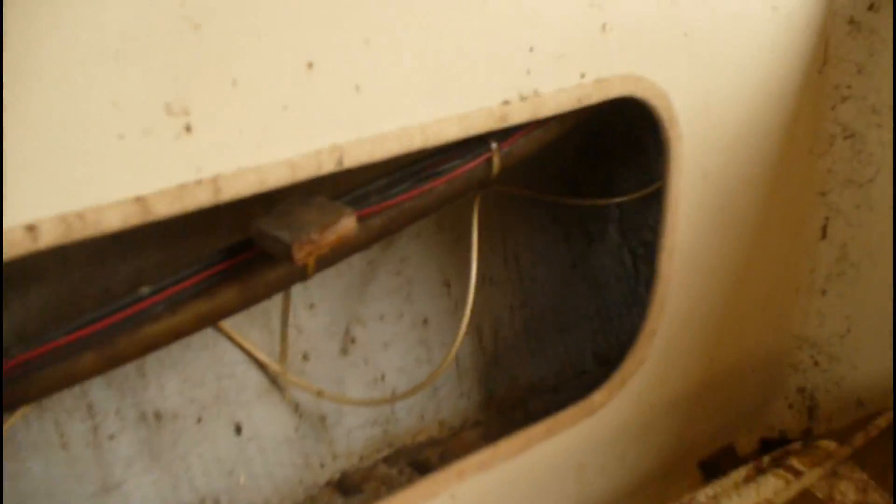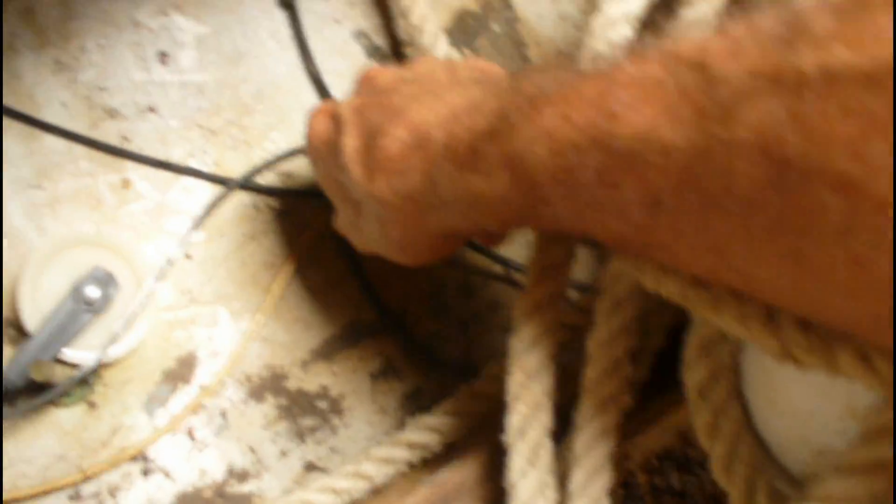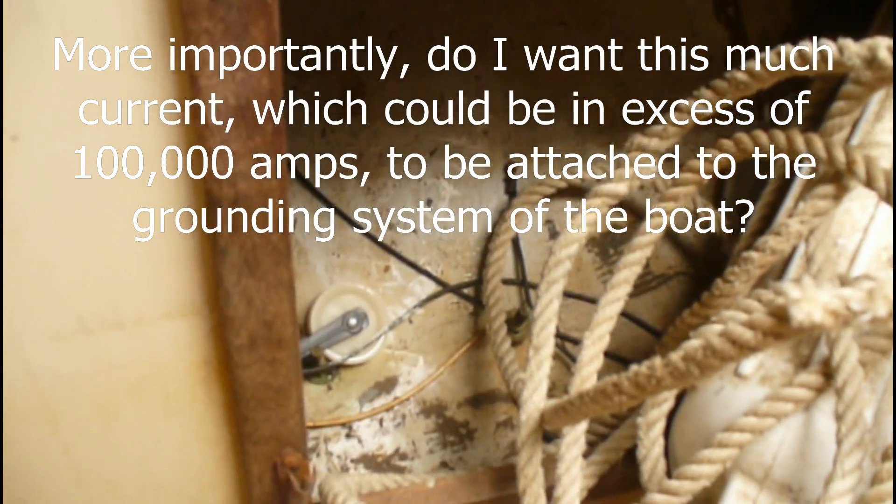I'm going to move these out of the way. This wire should go to this plate — it's a grounding plate with two grounds. This goes to the side stays, and this plate is on the outside of the boat. If I get hit by lightning, I want the current to go through that wire — which again is woefully inadequate, because even 4 gauge wire might not be enough, and this is only 8 or 10 gauge.